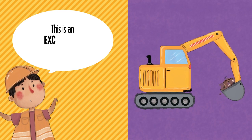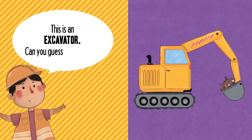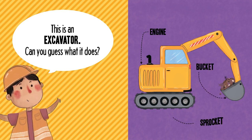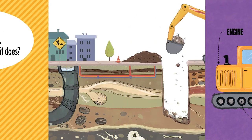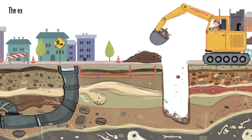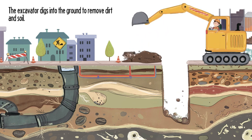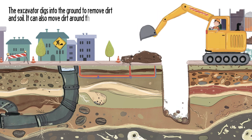This is an excavator. Can you guess what it does? Engine. Bucket. Sprocket. The excavator digs into the ground to remove dirt and soil. It can also move dirt around the work site.